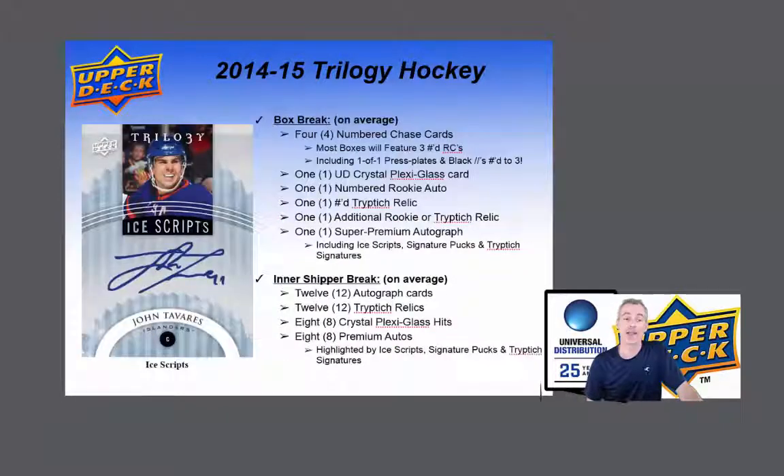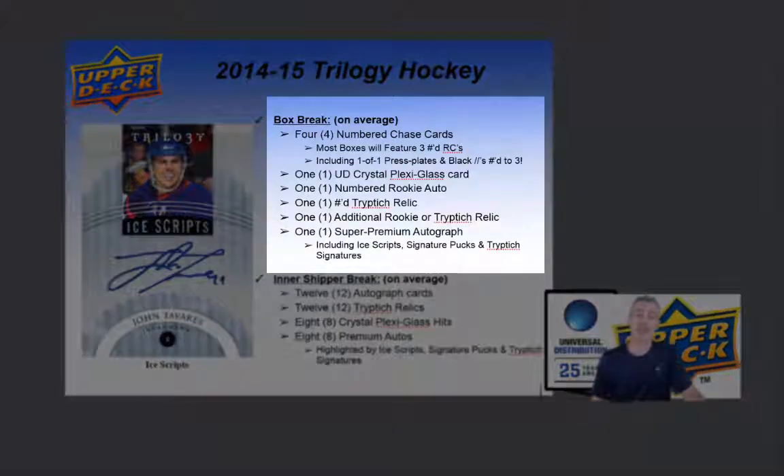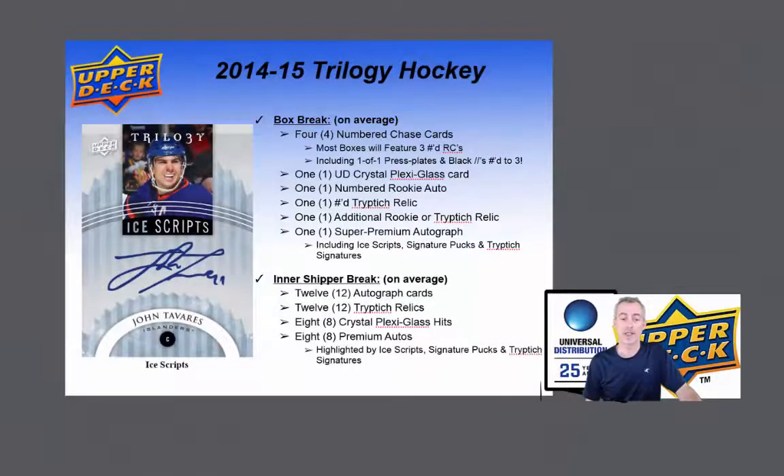There's your box break and inner shipper break. On the box break, you have 4 numbered chase cards. Most boxes will feature 3 numbered rookie cards, including 1-of-1 press plate and black parallels numbered to 3, 1 Upper Deck Crystal Plexiglass card, 1 numbered rookie autograph, 1 numbered triptych relic, 1 additional rookie or triptych relic, and 1 super premium autograph including Ice Scripts, signature pucks and triptych signatures.